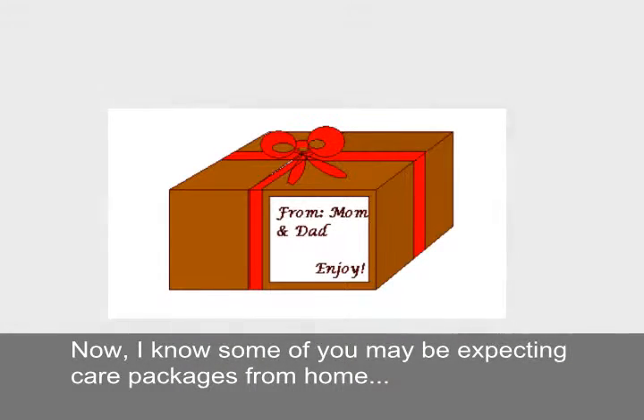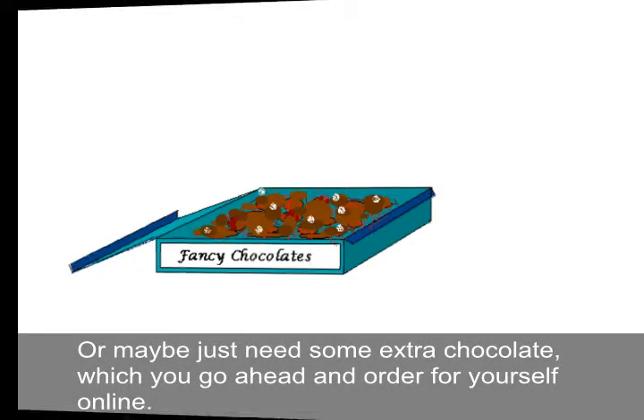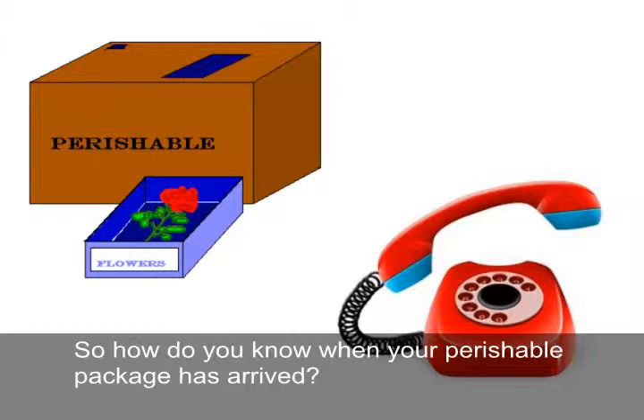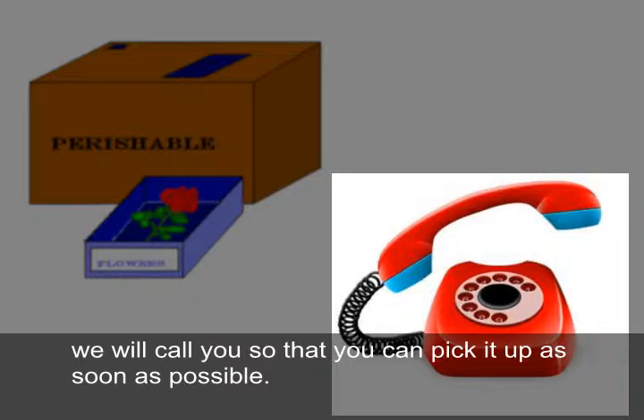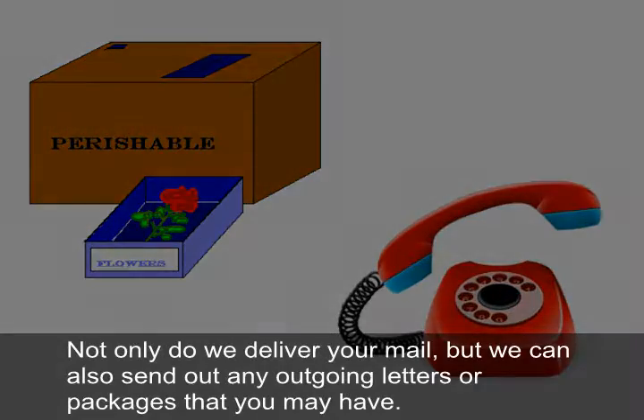Some of you may be expecting care packages from home, or maybe just need some extra chocolate you've ordered online. Once our office receives your perishable item, we'll call you so you can come pick it up as soon as possible.